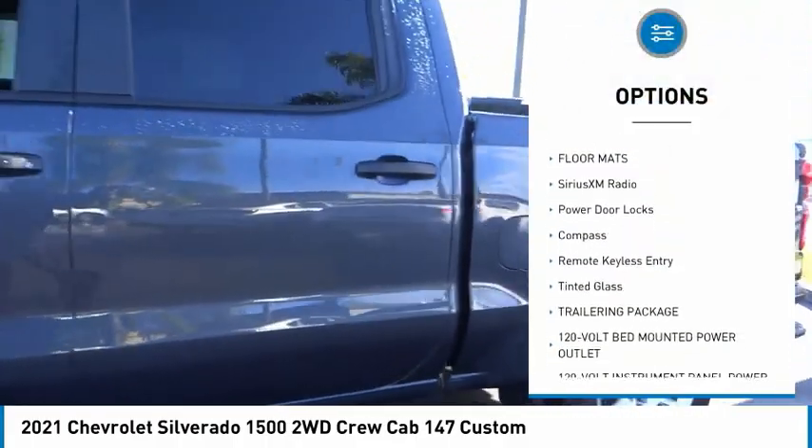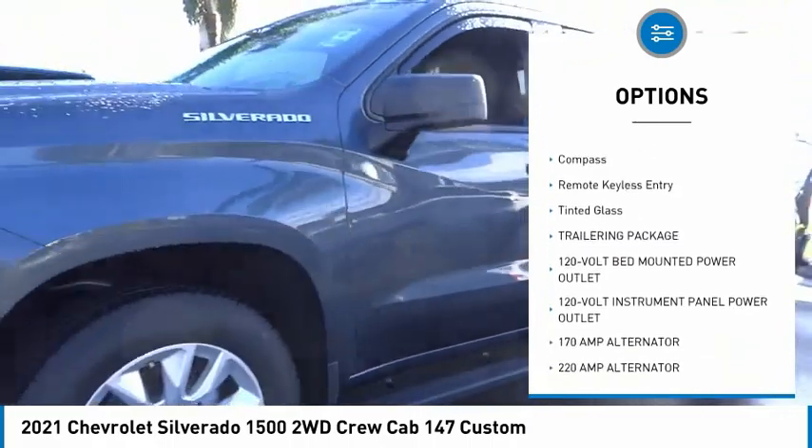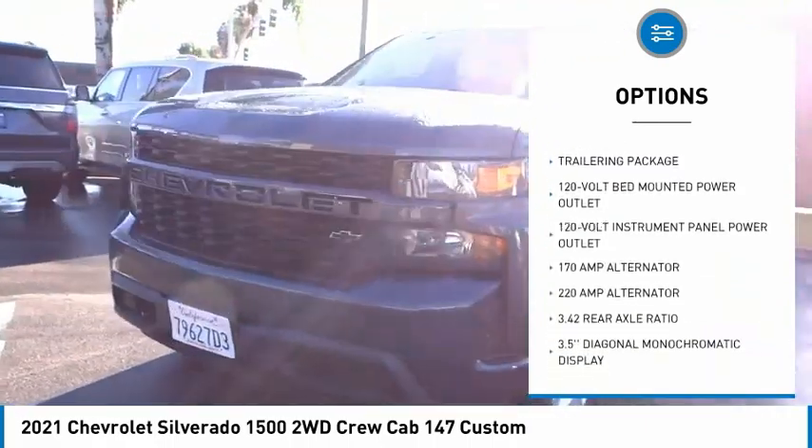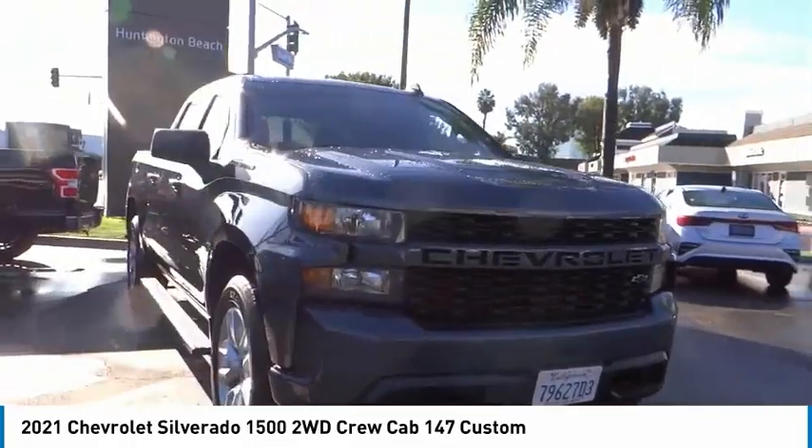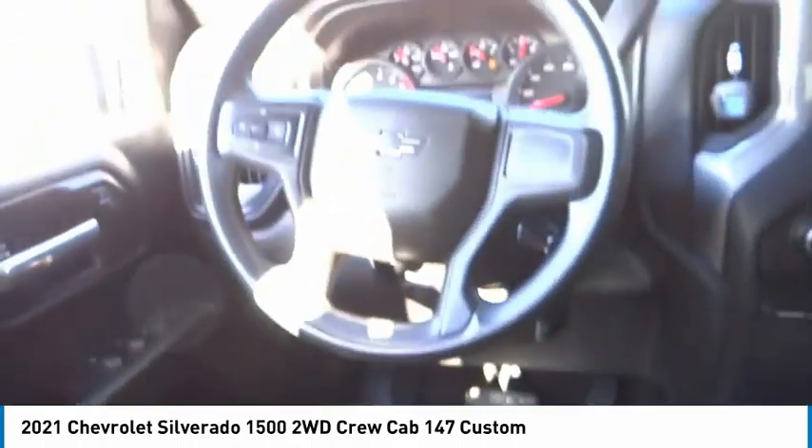Remote engine start, keyless entry, backup camera, floor mats, Sirius XM radio, power door locks, compass, remote keyless entry, tinted glass, and trailering package. Is love at first sight really possible? Let us know when you stop in.